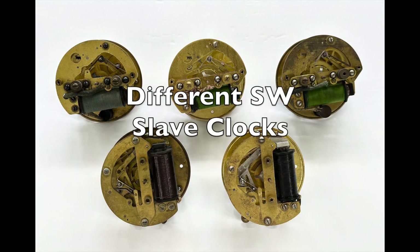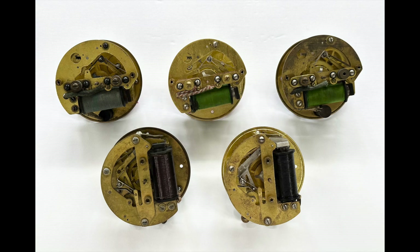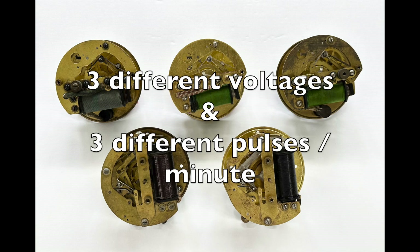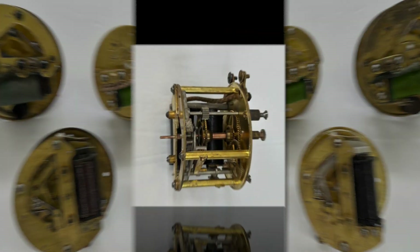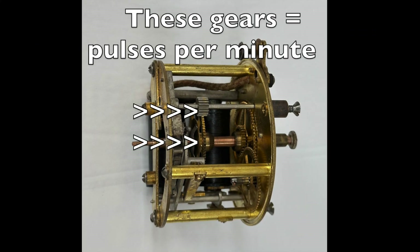Now the late version. The ratcheting mechanism on each of these is very simple and works great. Over the years I've collected self-winding slave clocks and have found several variations of both the early and the late movements. These five slave clock movements are all different — they could have any one of three different voltages and any one of three different numbers of pulses per minute. The difference in pulses needed to move the hands one minute is determined by the number of teeth on these two gears.